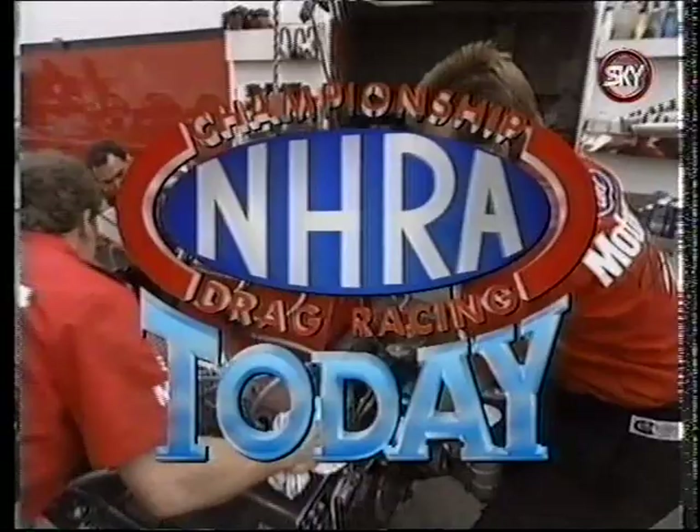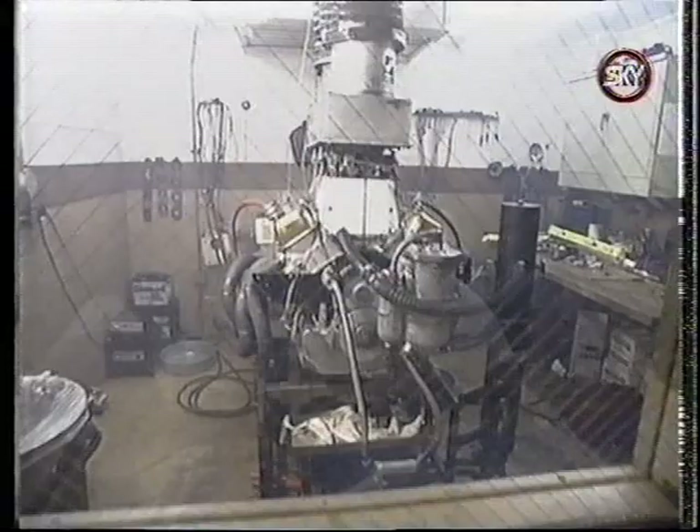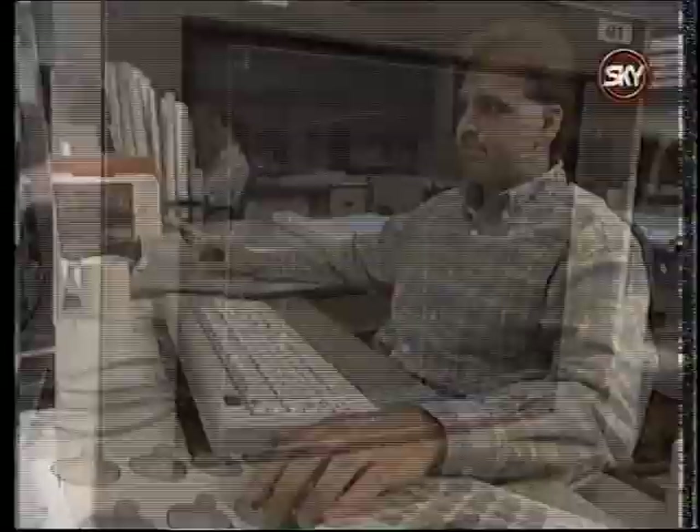One of the most taken-for-granted parts on a modern pro-stock engine is the piece that holds everything together: the block. Teams spend hundreds of thousands of hours on a dyno testing head and manifold designs that yield minute gains. But a great deal of refinement is also needed on the 200-plus pounds of cast iron at the heart of an engine. That duty falls to the manufacturer, where computers and horse sense combine to create horsepower.